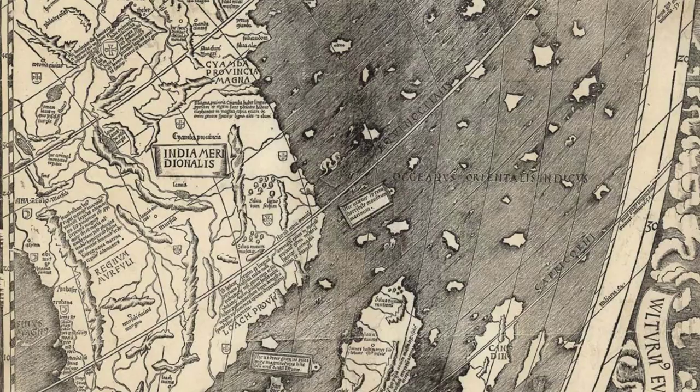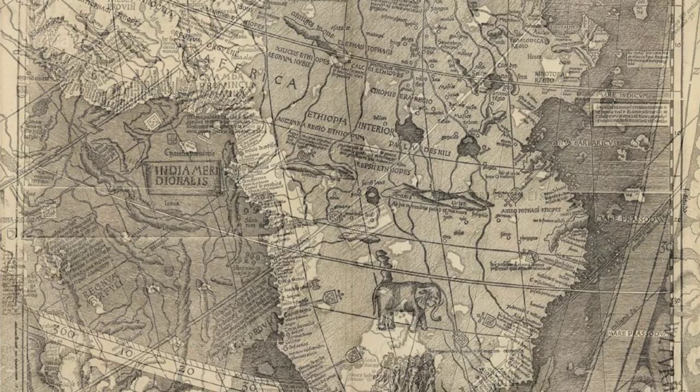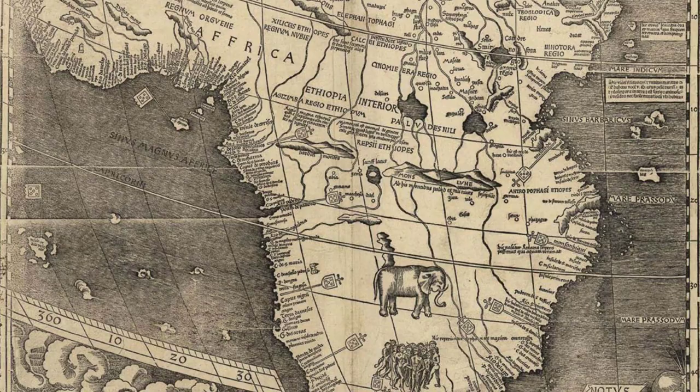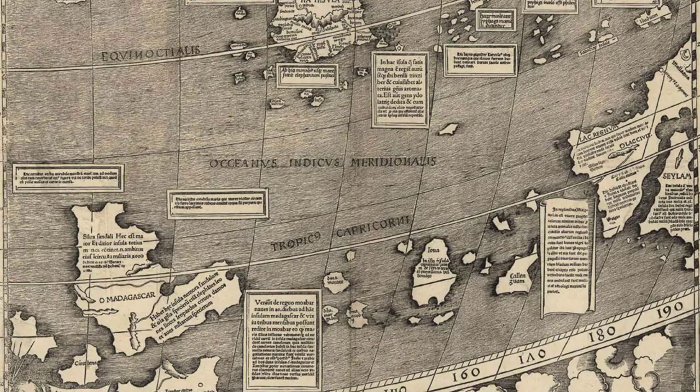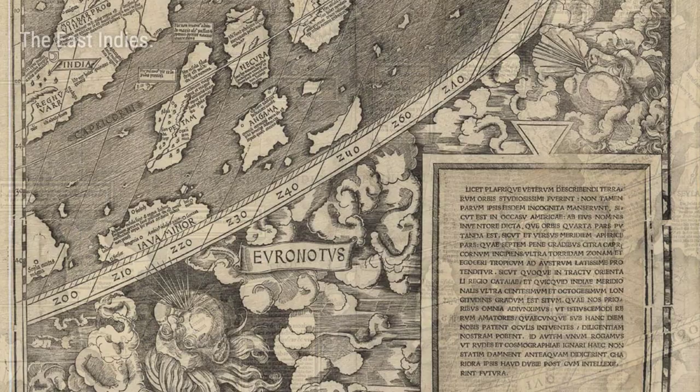Historians speculate that Waldseemüller included the ocean on his map because Vespucci's accounts of the Americas, with their savage peoples, couldn't be reconciled with the knowledge of India, China, and the islands of the Indies at the time. So Waldseemüller made the bold leap of intuition that the newly discovered lands must be separate from Asia — and he was right. His map proved to be uncannily precise.